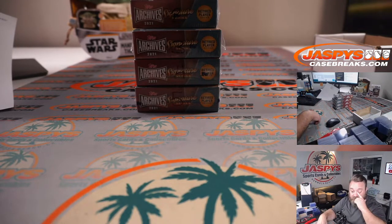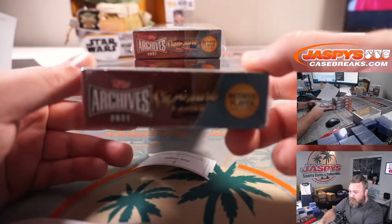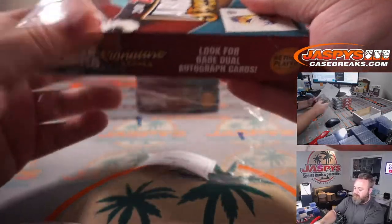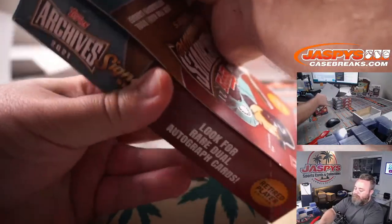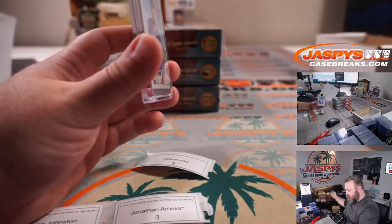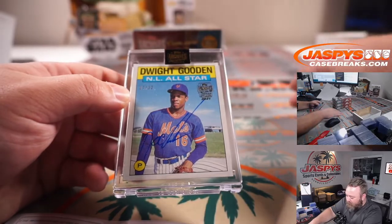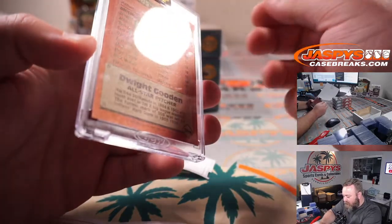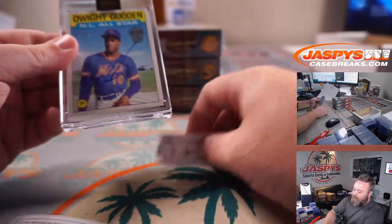Box number two is Nelson Ortiz. Going Doc — Dwight Gooden, Doc Gooden, 17 out of 32, one off his jersey number. That's from 1986 Topps NL leaders in wins — he was the leader with 24 wins that year. Very nice.